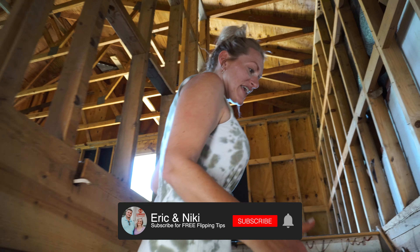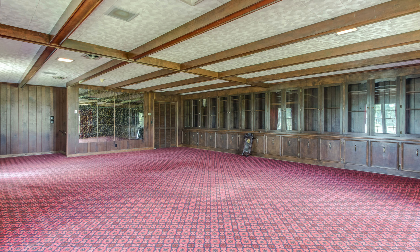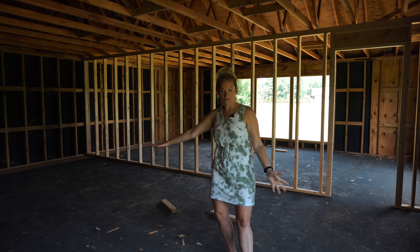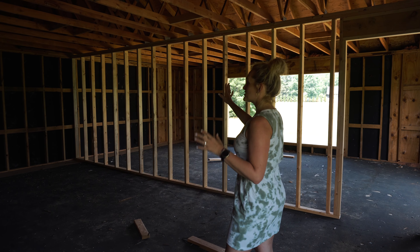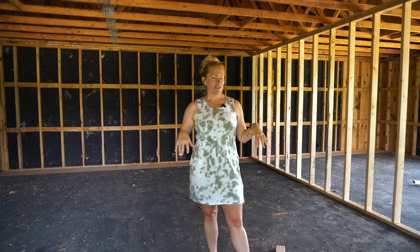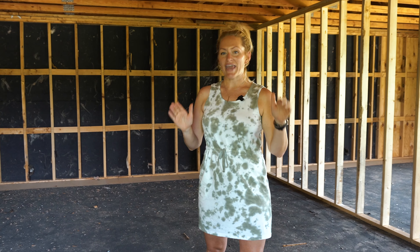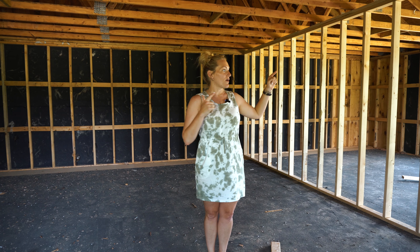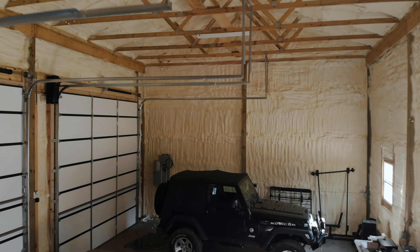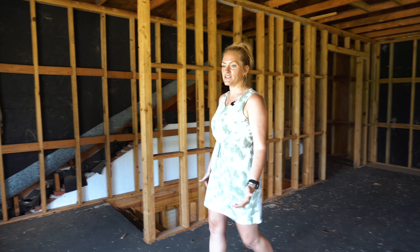Up here was actually an add-on — the original house was built in 1959 and this section was built in the 80s. This room was so grand: they had velvet curtains, red floral carpet, and this whole wall was a trophy case — it was like the man's man cave. The people who owned this house had five daughters, so we think the dad escaped up here with a pool table. This is going to be our podcast recording studio for the Relatable Runners, and this area is going to be my office — pretty, girly, and I'm going to love it.